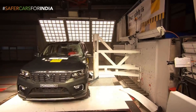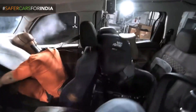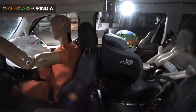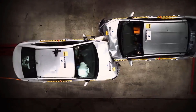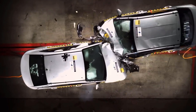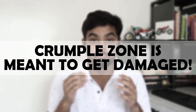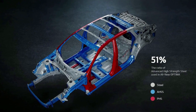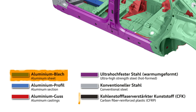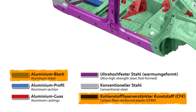Now let's talk about the second aspect: accidental impact. The chassis must provide crash protection. For chassis construction, very different materials are used. For example, Audi uses aluminum and carbon fiber, and they also use different grades of steel.